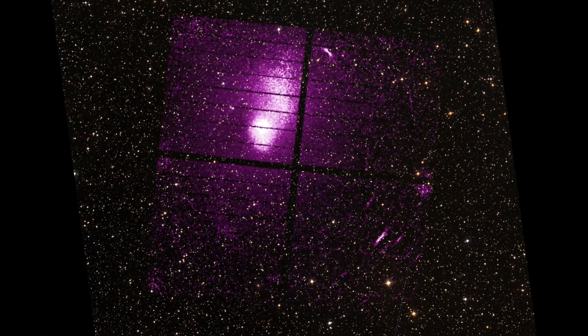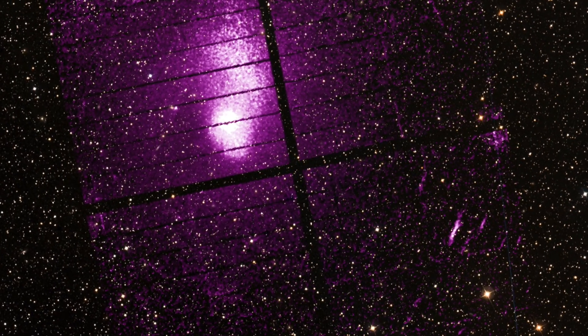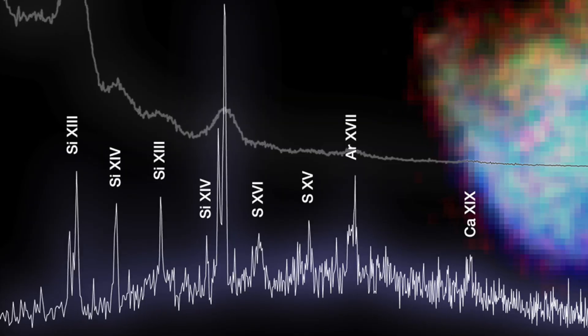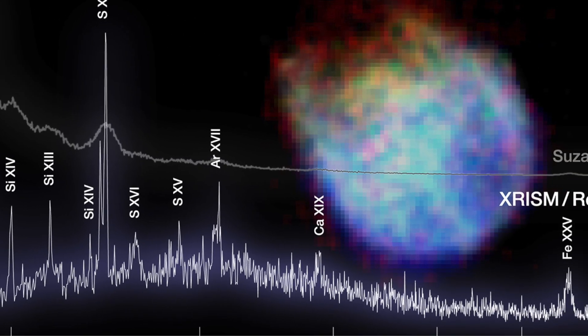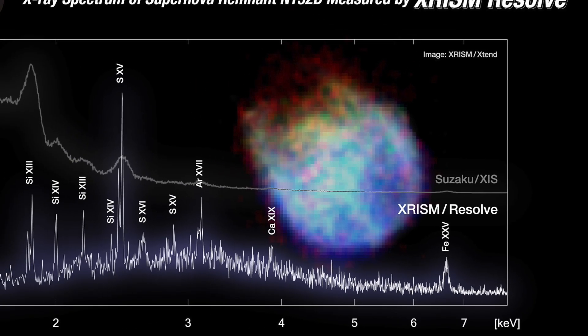These are the first published data from Japanese space agency JAXA's shiny new X-ray explorer, XRISM. But what exactly are we seeing here? And does this mean JAXA's curse with X-ray telescopes finally ends?